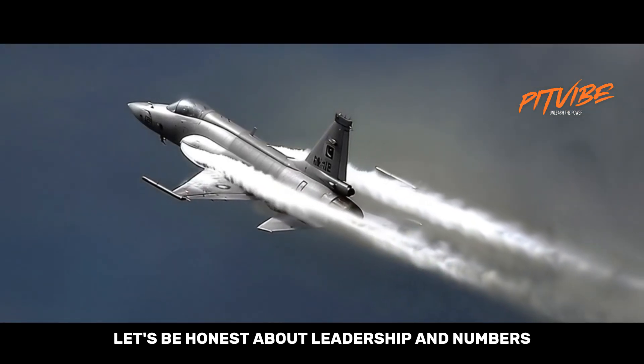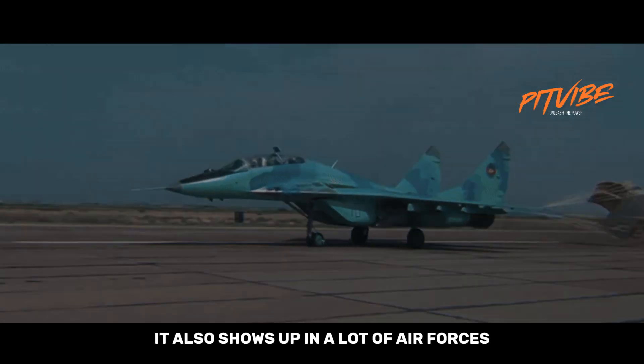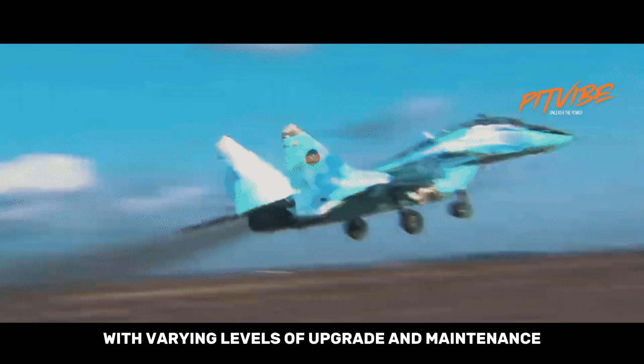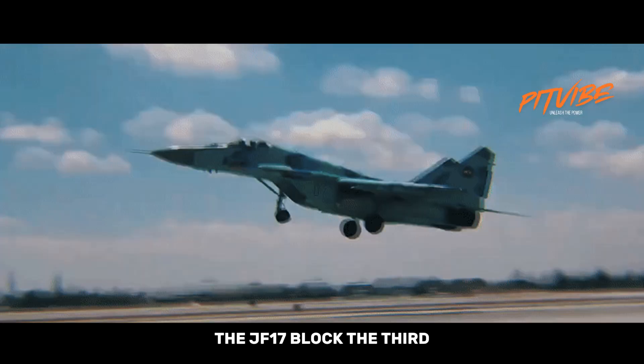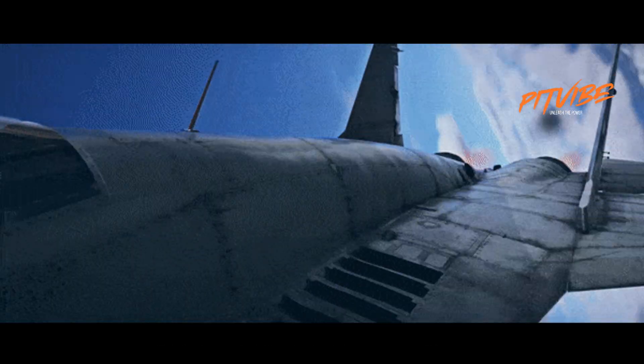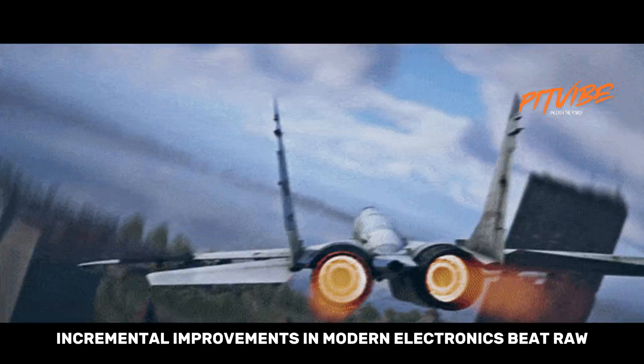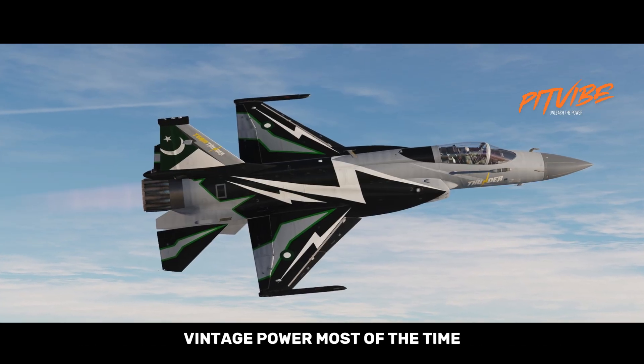Let's be honest about the bigger picture. The MiG-29 had its moment and earned respect, but it shows up in a lot of air forces with varying levels of upgrade and maintenance. The JF-17 Block III is newer and keeps getting better as incremental improvements arrive. If you're choosing for a 21st-century battlefield, incremental improvements in modern electronics beat raw vintage power most of the time.